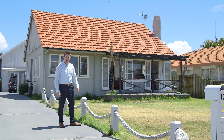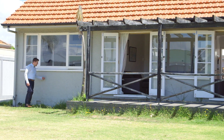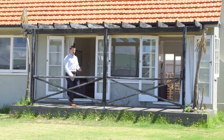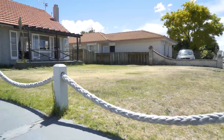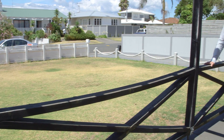Just off Tay Street you'll find this beach lover's haven: 12A Riverton Road. A two-bedroom solid stucco classic cottage set on 337 square metres of freehold goodness. Consider the expansion possibilities in one of New Zealand's most sought-after locations.